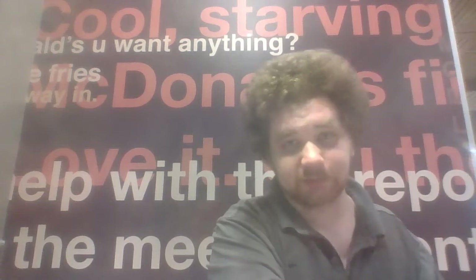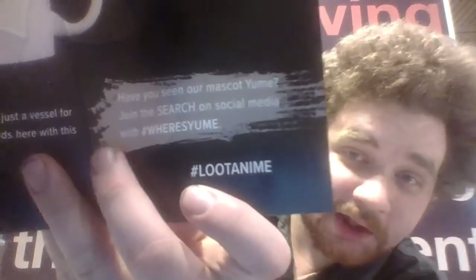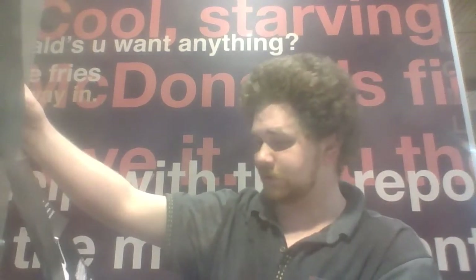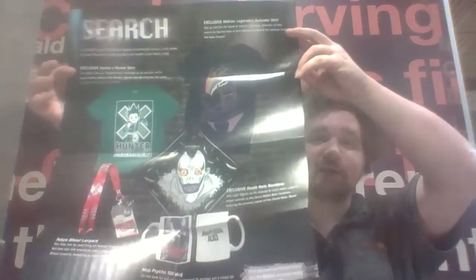And the last thing of course is the poster. Where's Yuumi? I was right — it is their mascot. Mascot Yuumi. So, Where's Yuumi — hashtag Where's Yuumi — I will probably link that in the description below. I love these posters. They show everything that came in that particular crate.